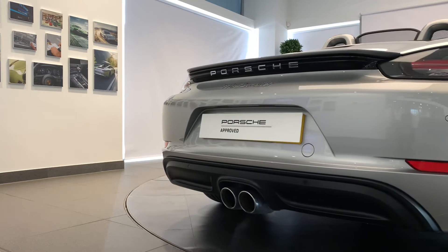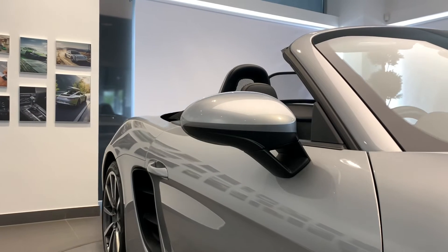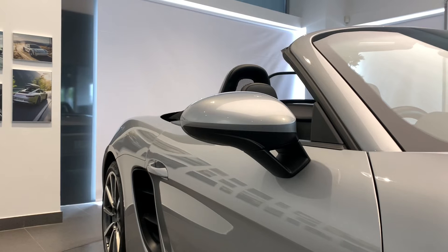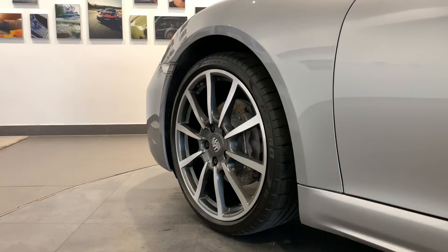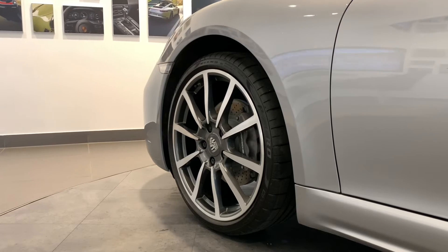Finally, your new Porsche will be fully validated and ready for collection, giving you the confidence that your Approved Porsche is ready for its next journey or life. There are no old Porsches — just new owners.